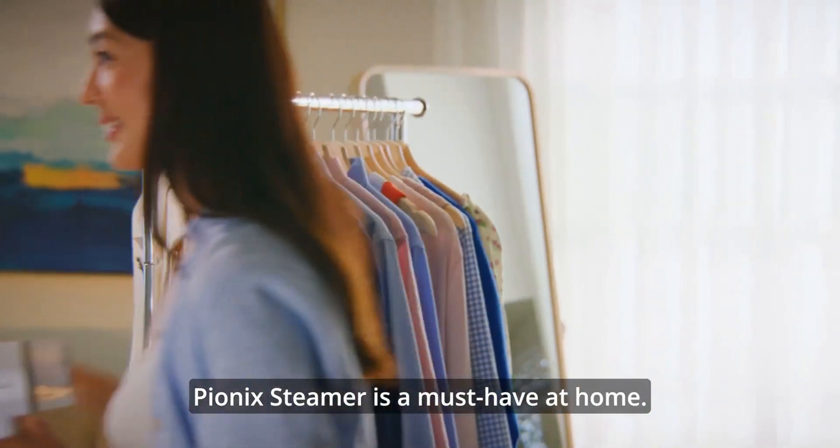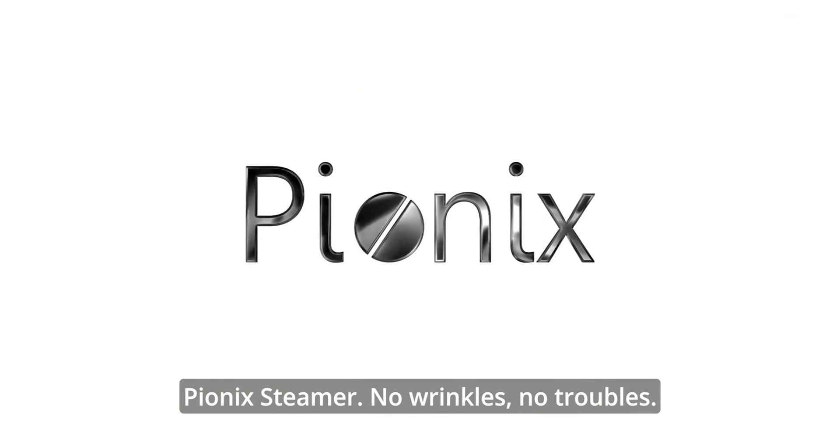Pionix Steamer is a must-have at home. Pionix Steamer — no wrinkles, no troubles.